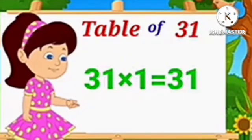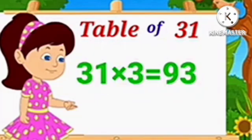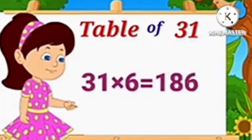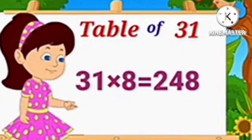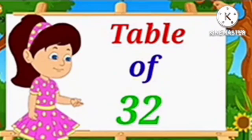Table of 31. 31 1's are 31. 31 2's are 62. 31 3's are 93. 31 4's are 124. 31 5's are 155. 31 6's are 186. 31 7's are 217. 31 8's are 248. 31 9's are 279. 31 10's are 310.